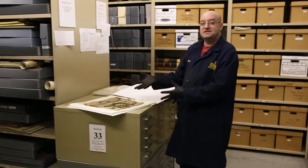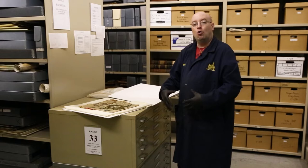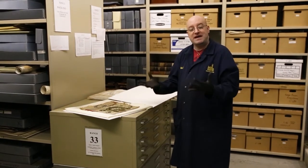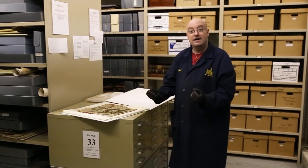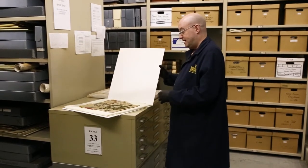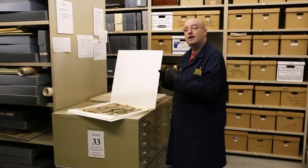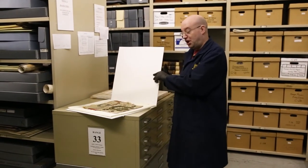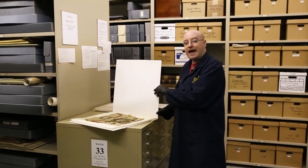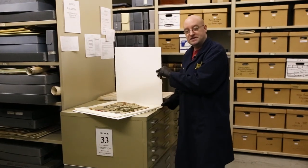The Masons in that time wore their Masonic aprons under or over their uniforms to show that they were Masons, because of the pride they had in the organization and in their brotherhood. And we luckily have this piece of history from the Civil War era to show that Masonry was alive and well, and Masons were fighting for the freedom of this country.